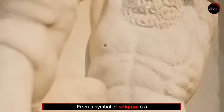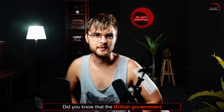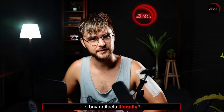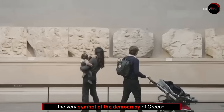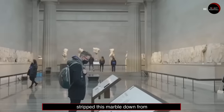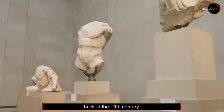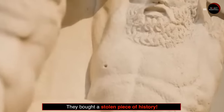From a symbol of religion to a symbol of democracy. Did you know that the British government also spent money to buy artifacts illegally? Number 5: What you see here are the Parthenon marbles — the very symbol of the democracy of Greece. They bought them from a British man who literally stripped this marble down from the ancient Acropolis in Athens. Back in the 19th century, they bought a stolen piece of history.